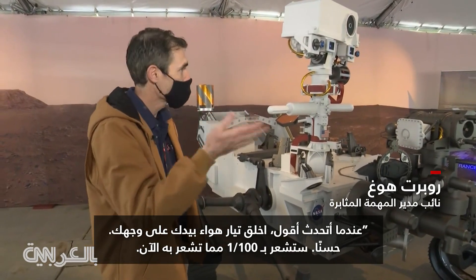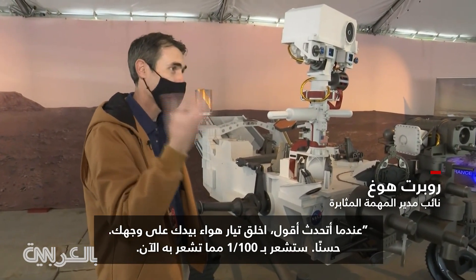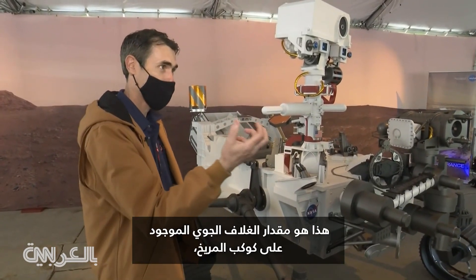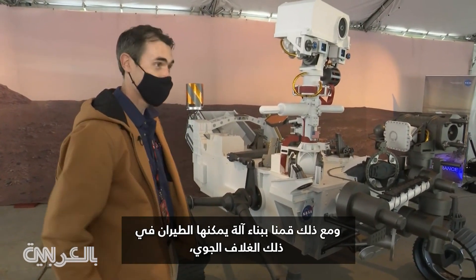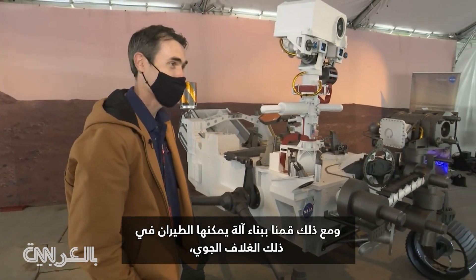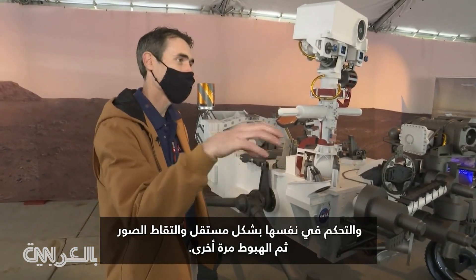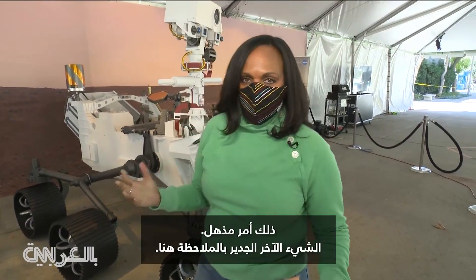When I talk to students, I say blow on your face with your hand. You would feel one one-hundredth of what you feel — that's how much atmosphere there is on Mars. And yet we've built a machine that can fly in that atmosphere, control itself autonomously, take images, and then land again.